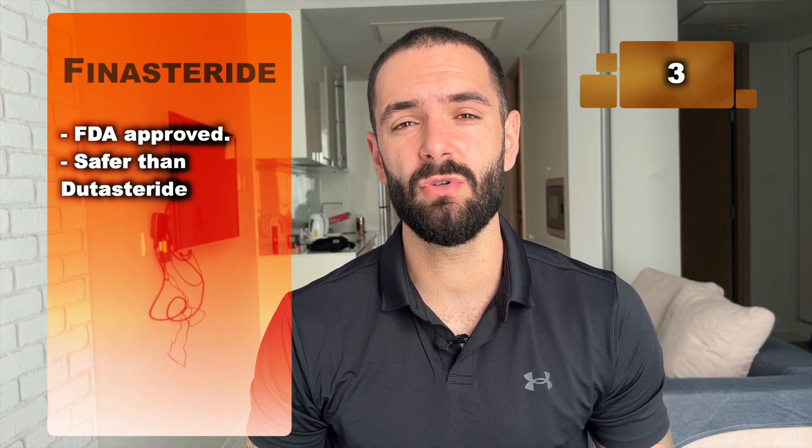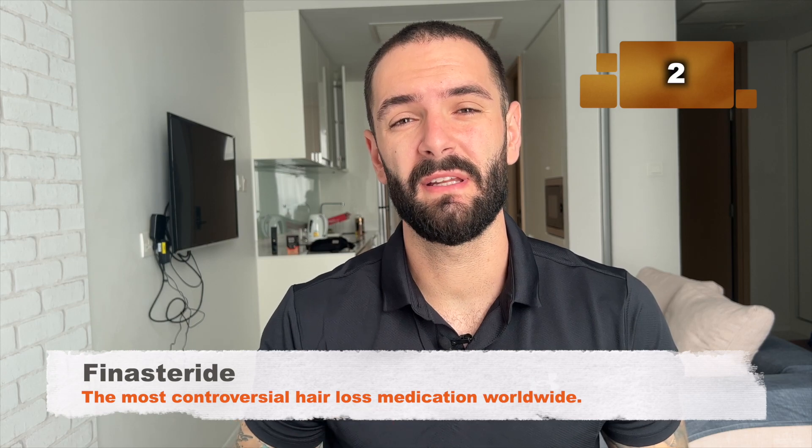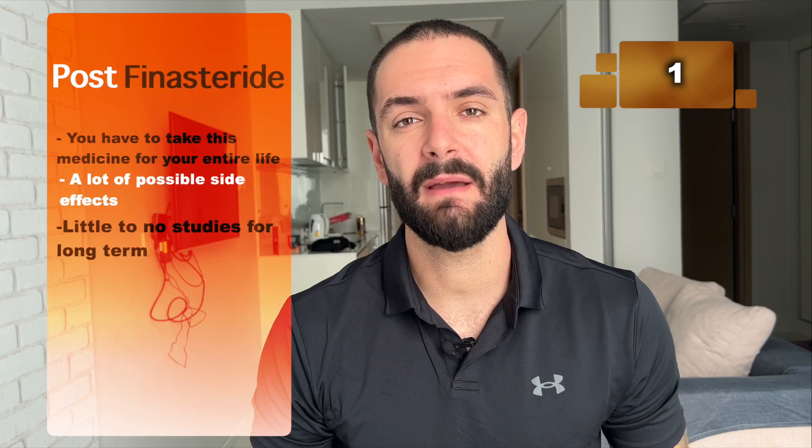Number 3: because finasteride is FDA-approved and it's safer than dutasteride, this makes it the most used medication worldwide to reduce DHT levels for hair loss. Number 2: finasteride is the most controversial hair loss medication worldwide because it comes with a lot of possible side effects and you have to take it for your entire life. At the same time, there have been only two long-term studies — one in Korea for five years and one in Japan for 10 years — showing its safety, with under 500 participants each, and the results are insufficient to build widespread trust around the medication.